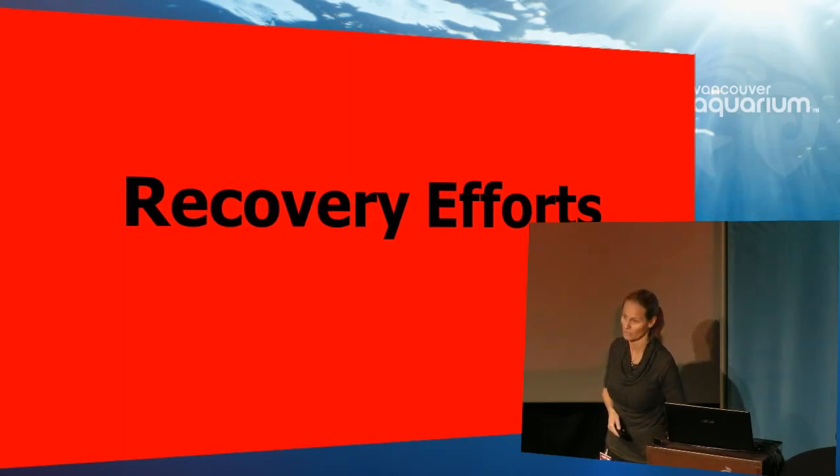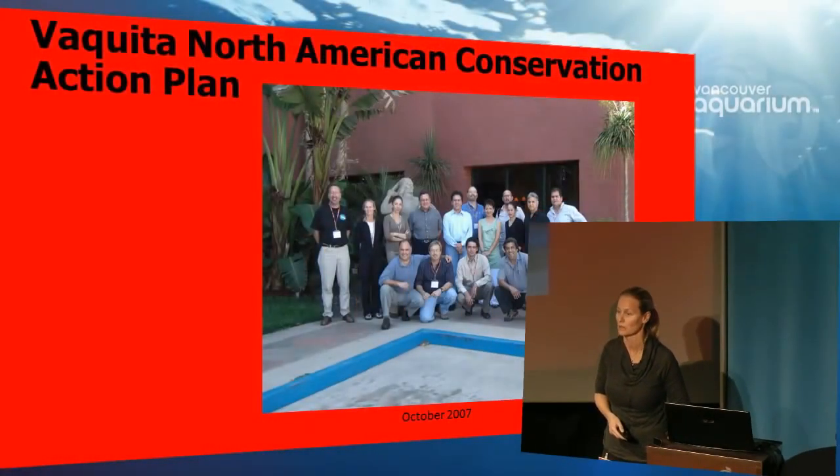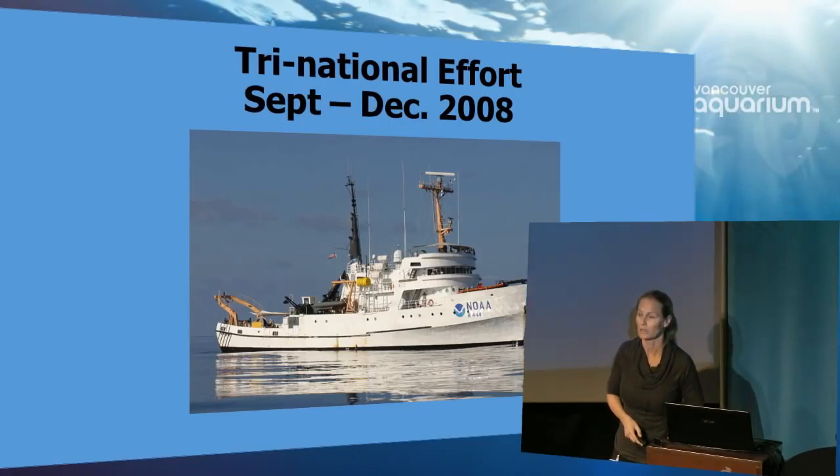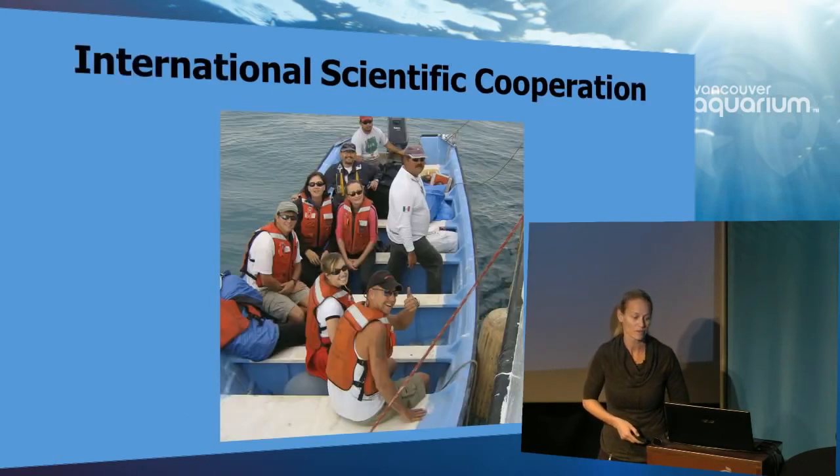But there are recovery efforts — it's not all doom and gloom. There are a lot of good people doing good work to help Vaquita. The North American Conservation Action Plan, known as the NACAP, was drafted and accepted. It is a tri-national document between Canada, the United States and Mexico, with the purpose of supporting Mexican conservation efforts. And in 2008, there was a tri-national effort to find where the last Vaquita are and how many remain. This was conducted aboard the vessel David Starr Jordan.